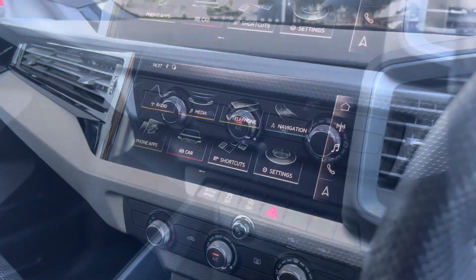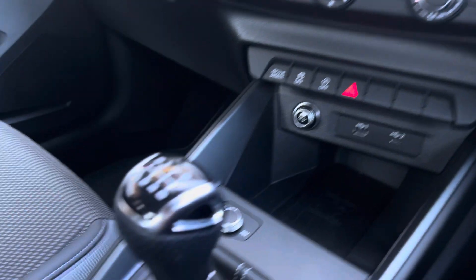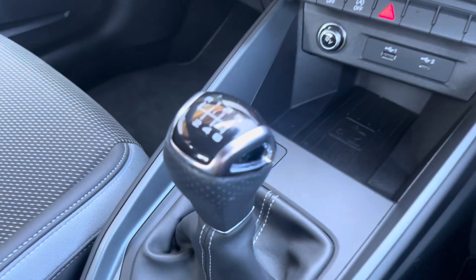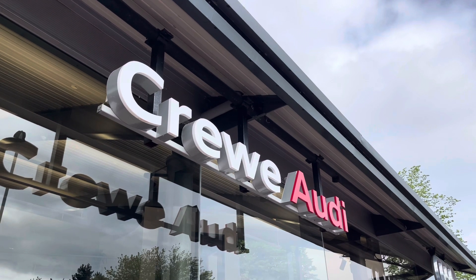Just below that, we have a manually adjustable air conditioning unit, as well as a USB and USB-C port, and wireless phone charging as part of the technology pack. We also have the volume controls, the six-speed manual gearbox, the manual handbrake, and two cupholders.